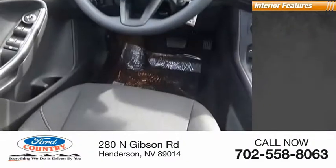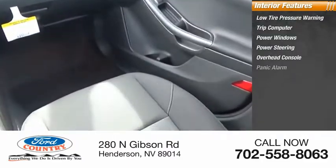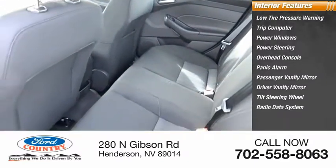Inside you'll find low tire pressure warning, trip computer, power windows, power steering, overhead console, panic alarm, passenger vanity mirror, driver vanity mirror, tilt steering wheel, radio data system.